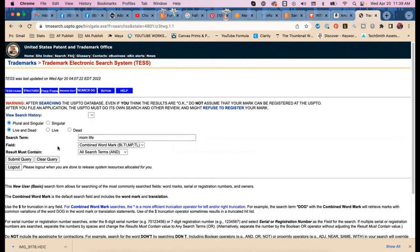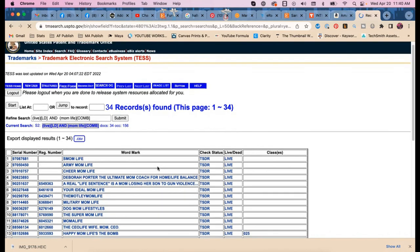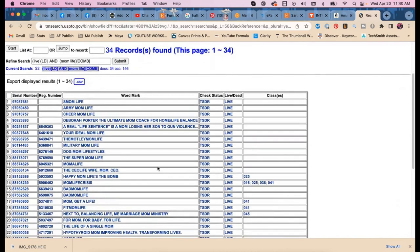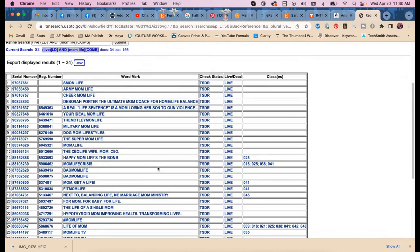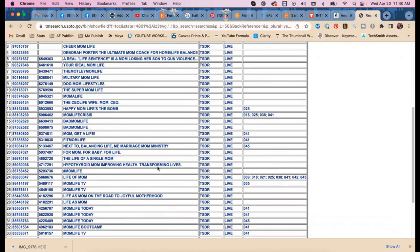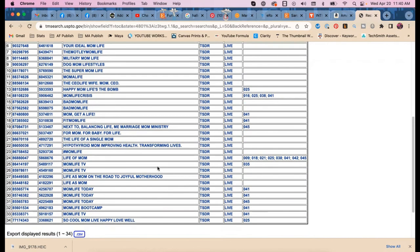Searching for 'mom life' in live results — I see 'mama life,' 'cheer mom life,' and 'hashtag mom life.' But I don't see just 'mom life' on its own, which is a surprise and actually good news.